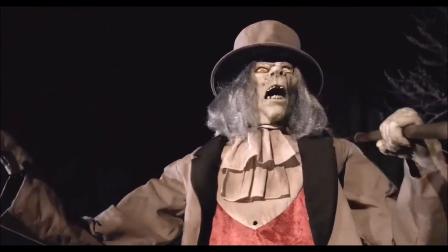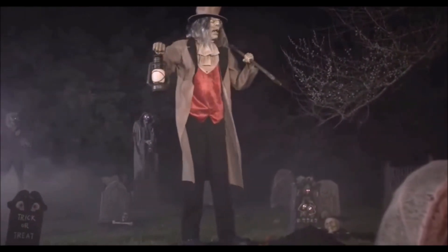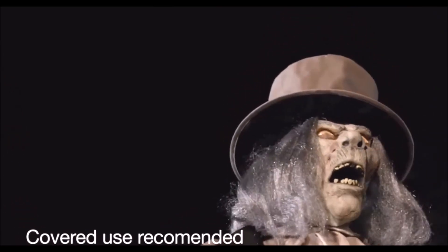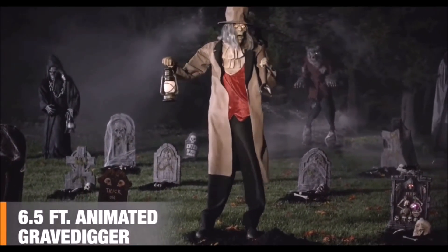His twisting torso, tattered clothes, and grimy teeth will give guests a fright. While a hoarse voice utters six spooky phrases throughout the night. Be careful where you tread. Some buried folks don't stay buried and are likely to grab you around the ankle and pull you down with them. Show your spirit with this six and a half foot animated gravedigger.